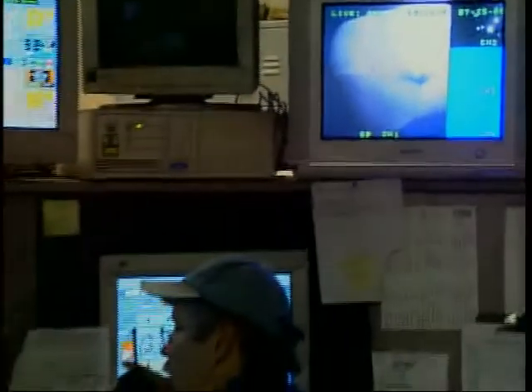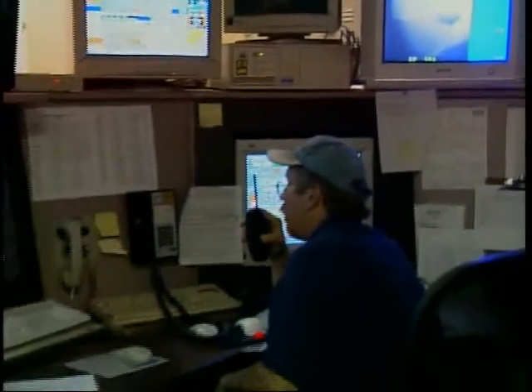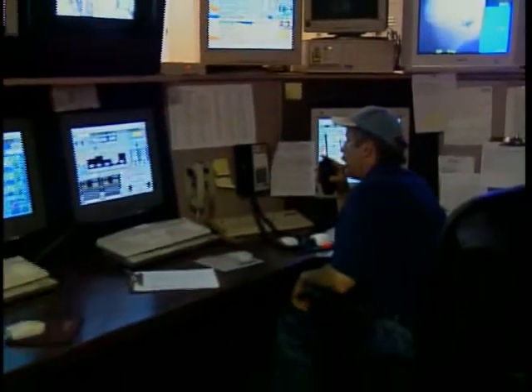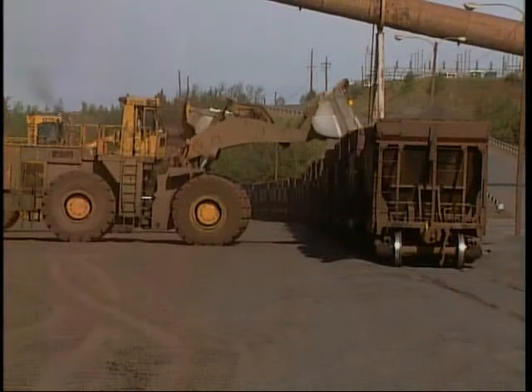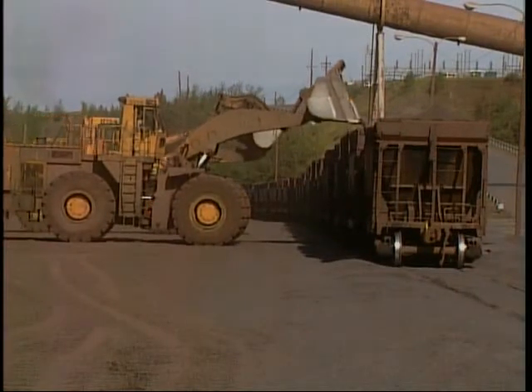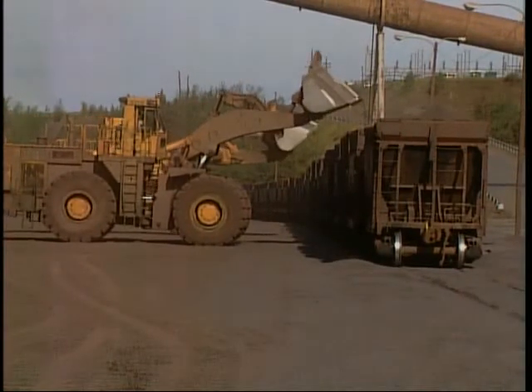Pelletizing operations are monitored and regulated from a central control room like this one. Operators supervise the process and make any necessary adjustments to produce high-quality iron ore pellets. They closely follow the preferred specifications provided by steel makers. Once fired and cooled, the pellets are conveyed out of the plant to be loaded for shipment to the steel mills.